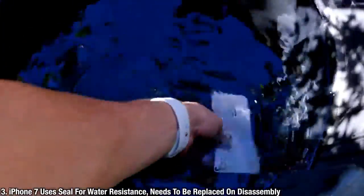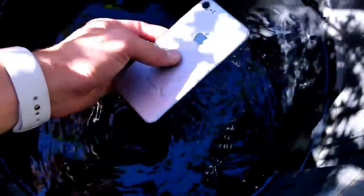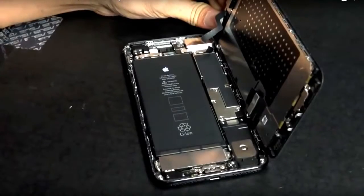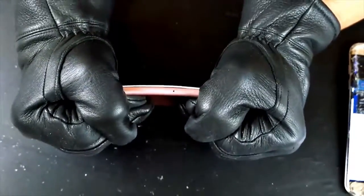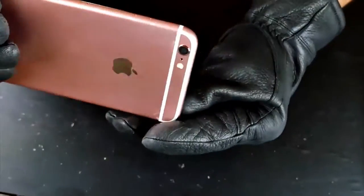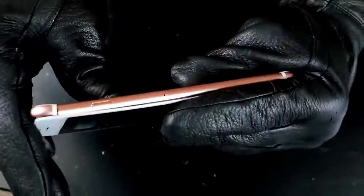Before the iPhone 7 was even released, it was disassembled. The people that disassembled it claimed it does have a rubber seal going around the edge, meaning if you ever replace the display you'll have to replace that seal as well, otherwise the water resistance gets compromised. The materials are the exact same as the 6S — dual-ion display and aluminum 7000 — so the iPhone 7 is water resistant but no more durable against drops.